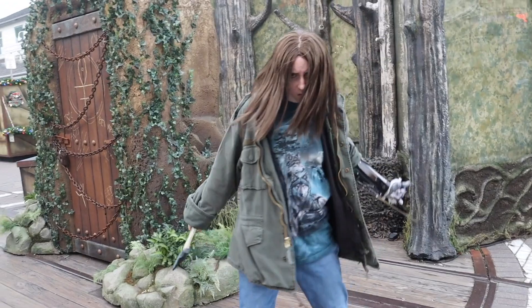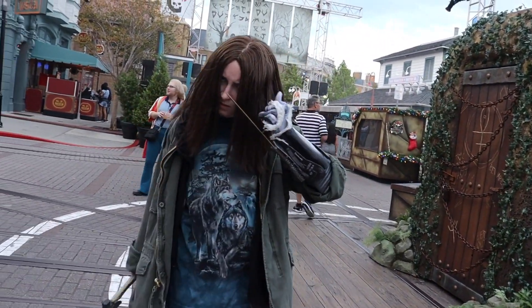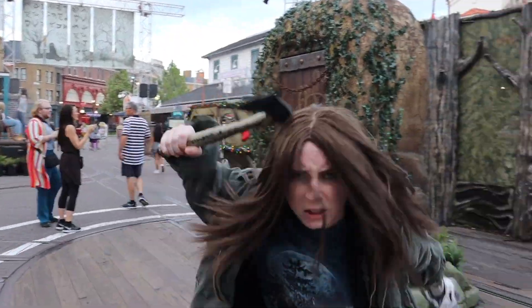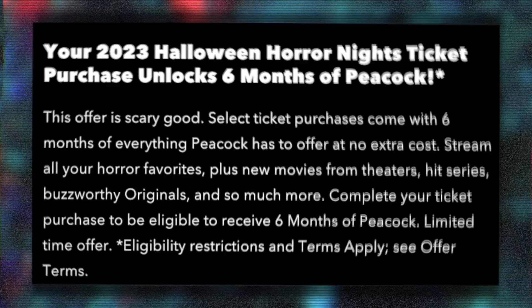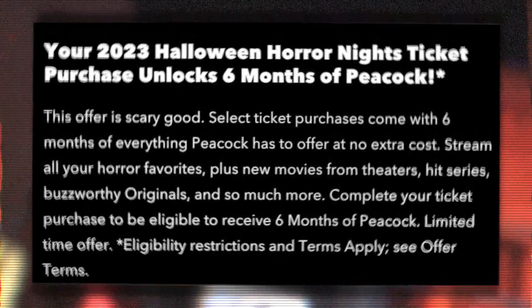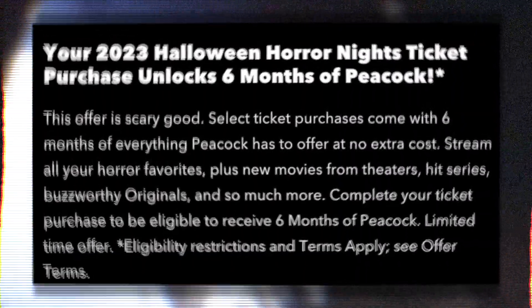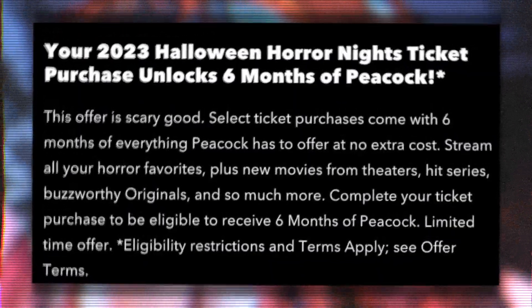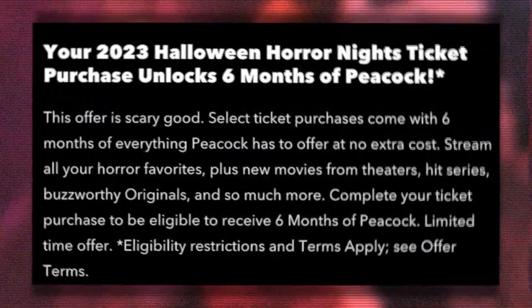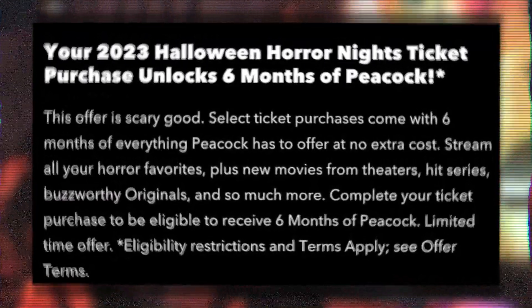Before we dive into this completely, I feel like I need to say this. Any ticket that you purchase for this year's event, whether it's a single night ticket or an Ultimate Frequent Fear ticket, you will be eligible to get a six-month free trial of Peacock TV. This isn't a paid advertisement by Peacock. It's just a cool idea. And on Peacock, you can actually watch Chucky before going into the house itself, kind of getting you excited for that house altogether.